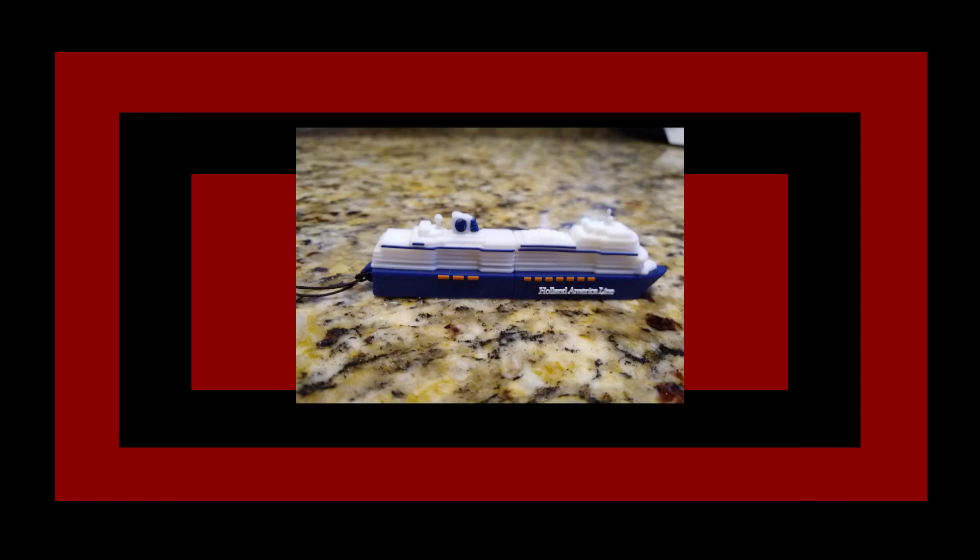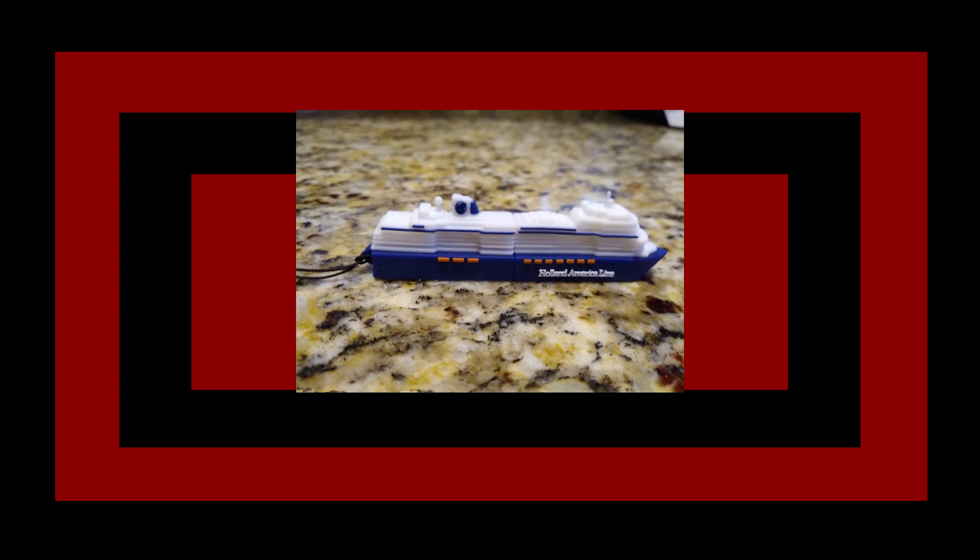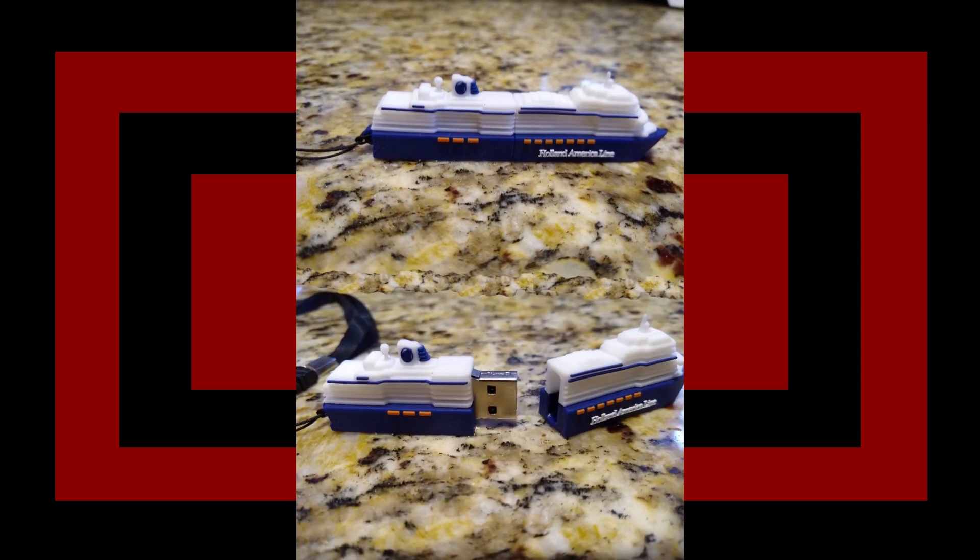The cruise ship I went on gave me a USB drive in the shape of the ship. That's kind of cool, but thinking about the ship splitting in half is probably not the idea I'd want to put in my passengers' minds when they're just cruising along and all that.